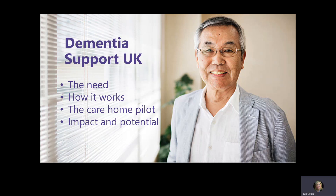In this session I'm going to take you through why this is needed, how it works, and the impact of our Innovate UK funded care home pilot which took place in England last year. The last slide of this presentation has my contact details and I would welcome any questions after this. Please use my email to contact me directly.